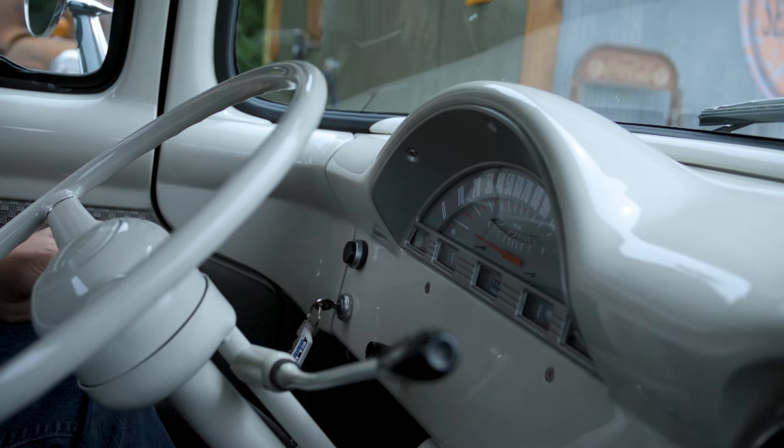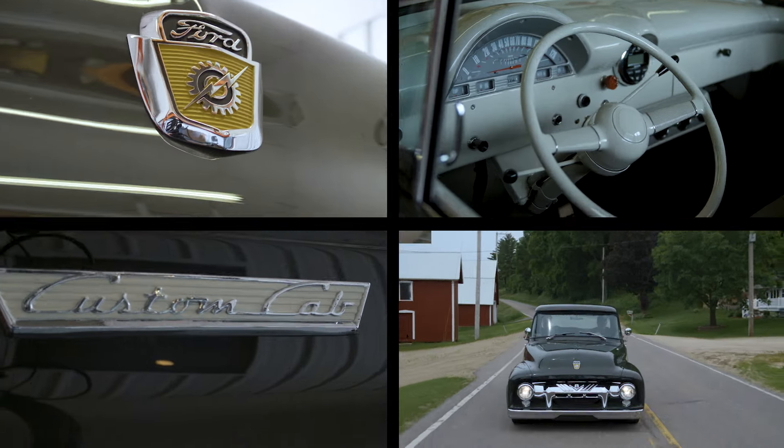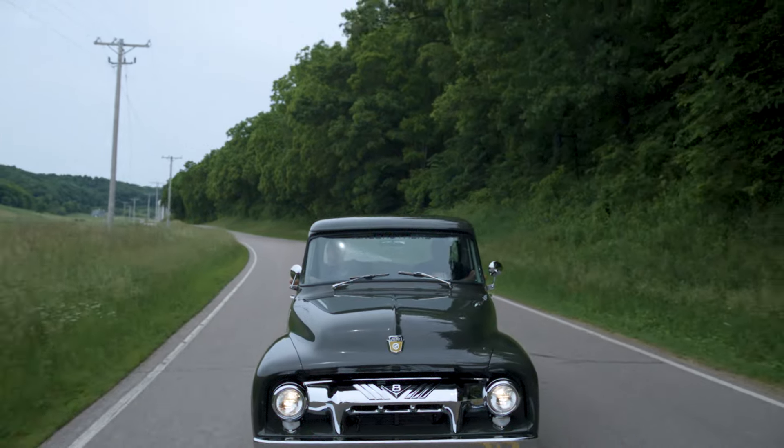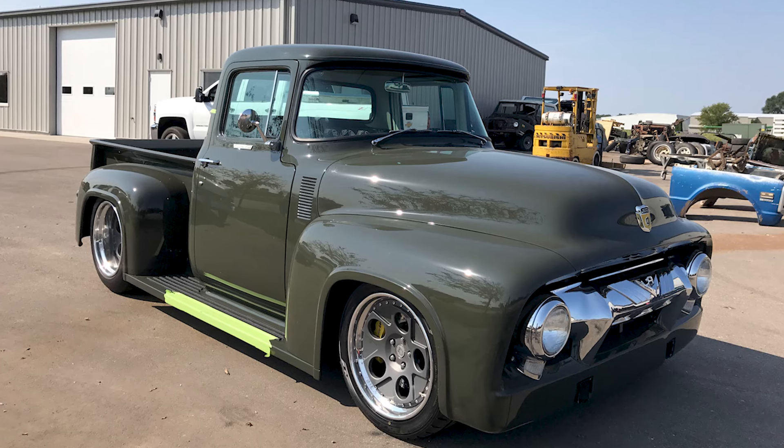God, I think trucks are hot. I think everybody likes the early Ford F100s. It's somewhere between a '54 and a '56. It's actually a '56 cab on it, but we used the '54 grille and pretty much built everything else. Most people will recognize it as a '56 just because of the cab.